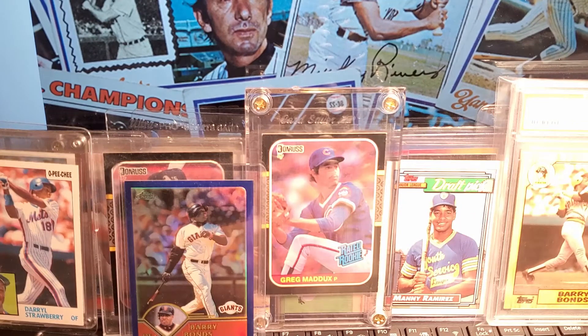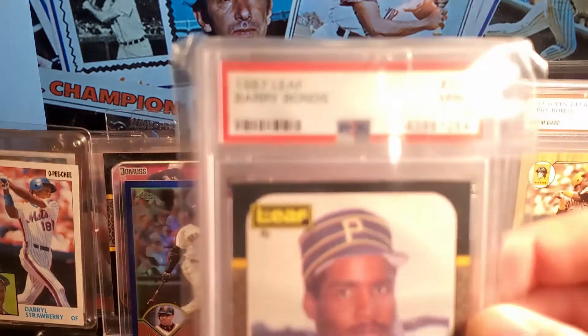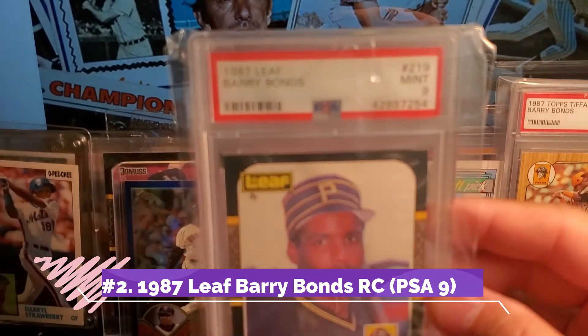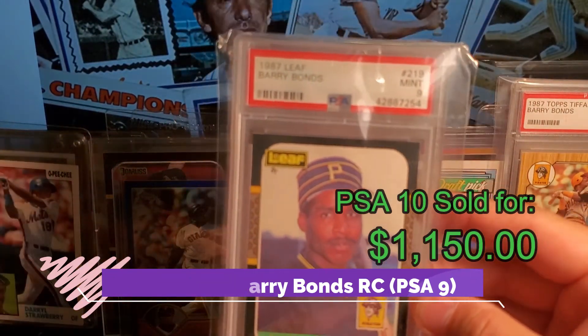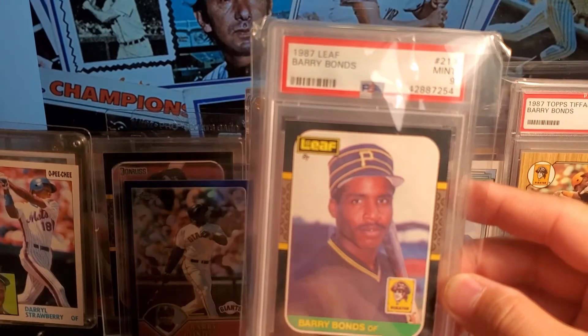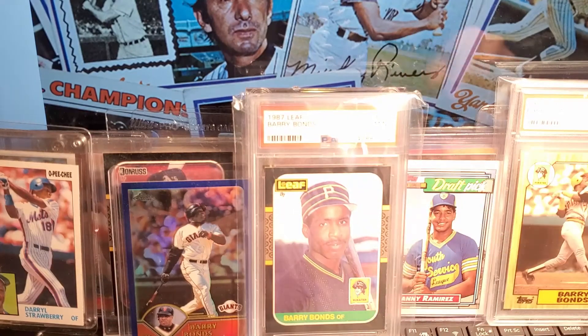My second favorite card — these are a toss-up. This is one of three cards that I bought already graded. This is the Leaf 1987 Barry Bonds, PSA Mint 9. This is the highest graded card I've had. It's the Leaf version — not the regular Donruss. It looks exactly the same except the logo is a little bit different. It's the Canadian version of Donruss.